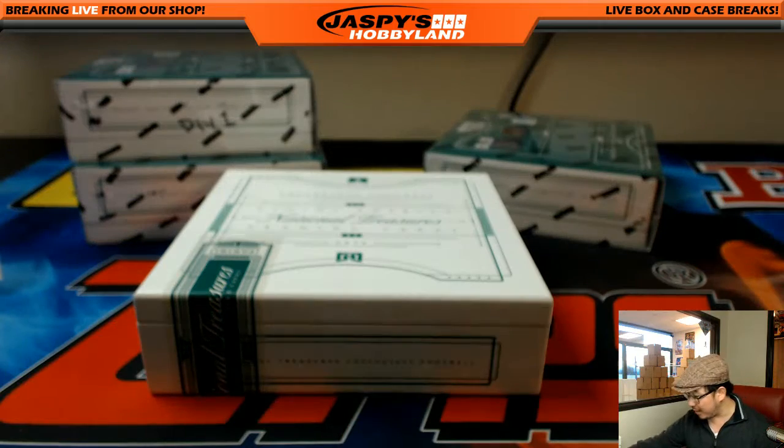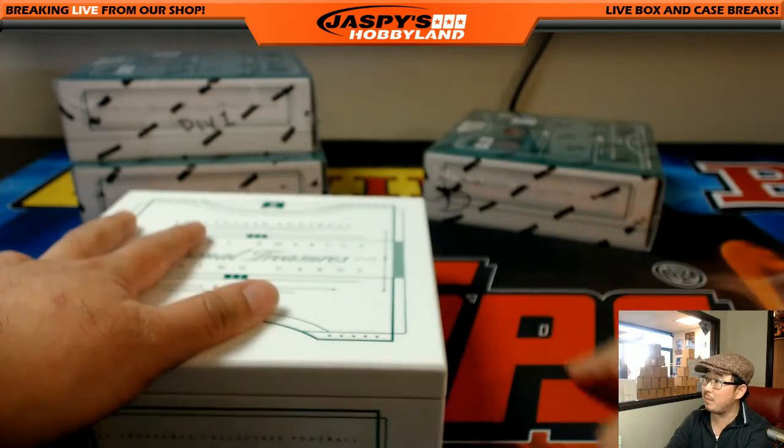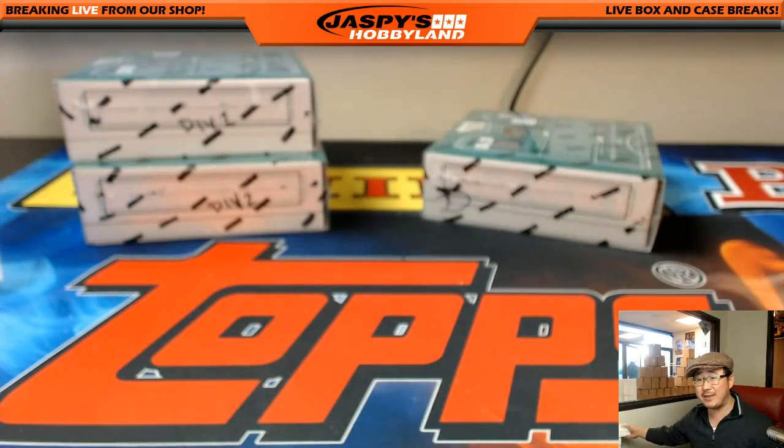Nice. Divisions are great, folks — check it out at JaspiHobbyland.com. We obviously have two more boxes of divisionals, one more box for random teams, and I think we have yet another case to go with as well. Check it out at JaspiHobbyland.com. This is Joe — we'll break more with you next time. Bye-bye.